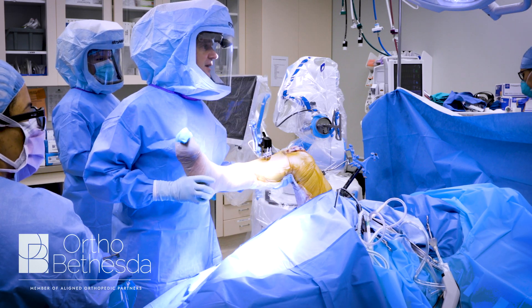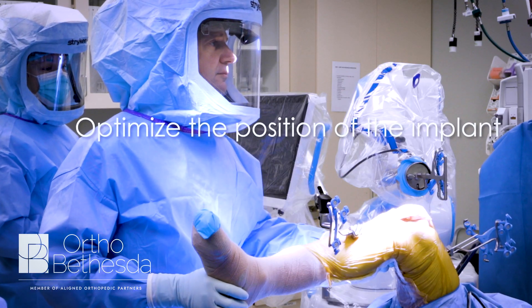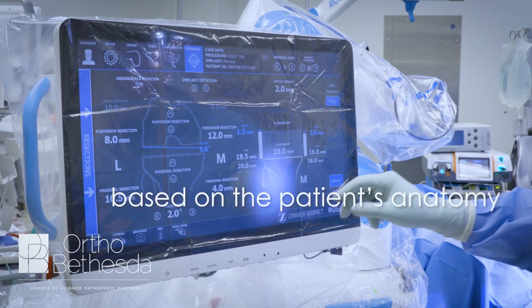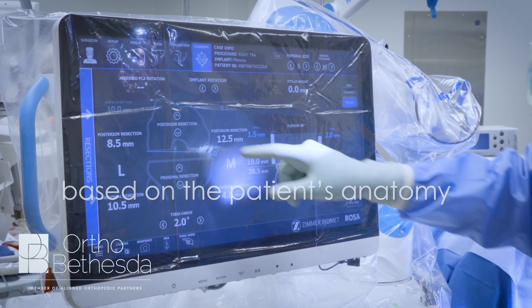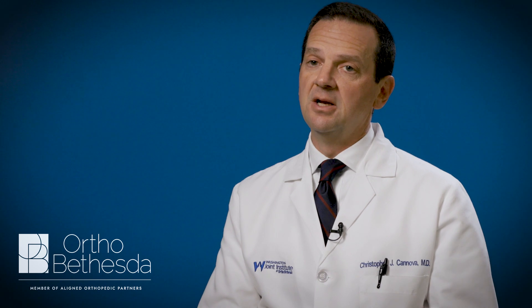Now we're able to take that individualized understanding of a person's anatomy and optimize the implant position based on it. Once we have that optimized, ideal position, we use the robotic application to execute on that plan. That's really what gets us to robotics — we need that level of accuracy and precision. As a result, patients are noticing early on that their knee is more stable, there's less swelling, and every marker along the recovery is happening faster with these types of surgeries.